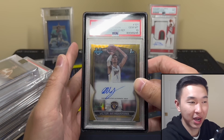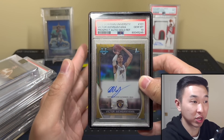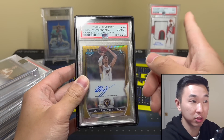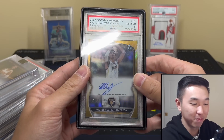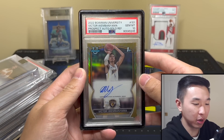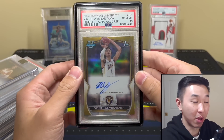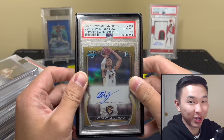So yeah, probably overpaid a little — definitely paid more than I wanted to. But it's a very limited card of one of the generational prospects, only 50 exist, and a lot of guys are holding these. It was really then or never. The experience could have gone better, but end of the day I have the card. Comment below: crazy buy or smart buy? In my opinion, very limited card, generational prospect — I like it.